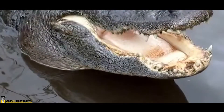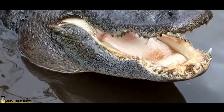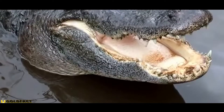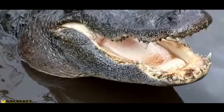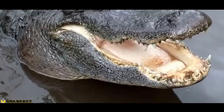They breed in spring between late April and early June, and male American Alligators will use a variety of behaviours to attract and court females, such as powerful roars, slapping their heads against the water, and complex body postures.